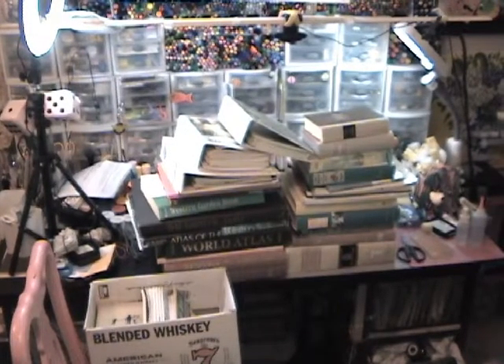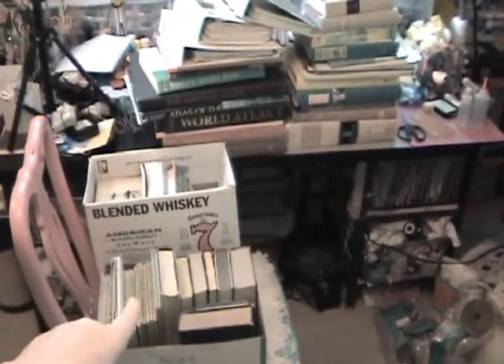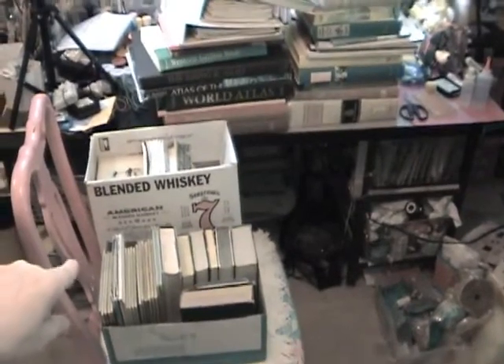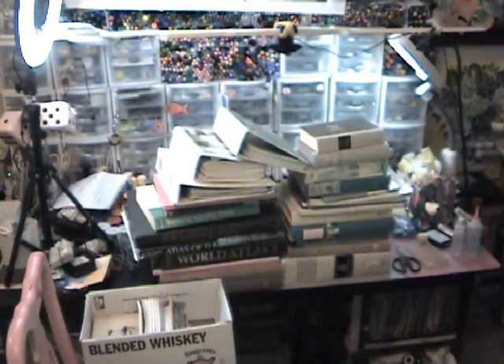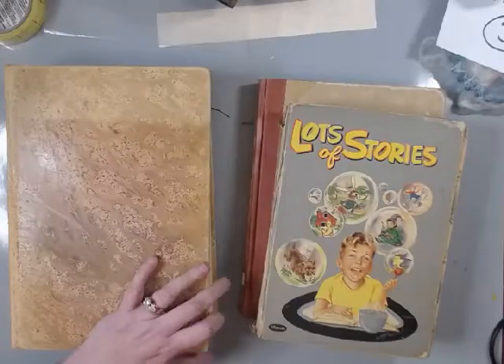Hey everybody, it's Elaine. Well, this is it - I finally did it! I finally piled up everything that I got from the book sale, which was about a month ago, and I haven't really had time to play with it. I'm going to slide my camera down a little bit because in the chair there are two more boxes of books plus what I have piled up on my desk. I'm going to show you how they set it up - I could not believe it, it was incredible.